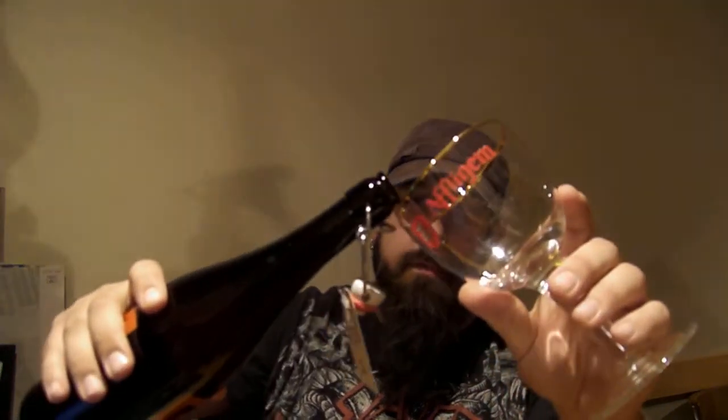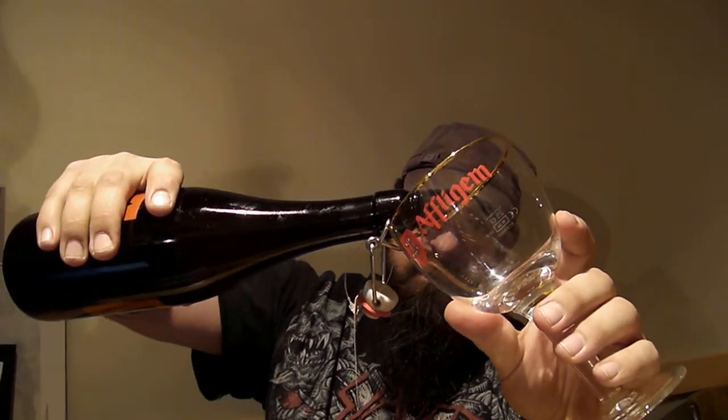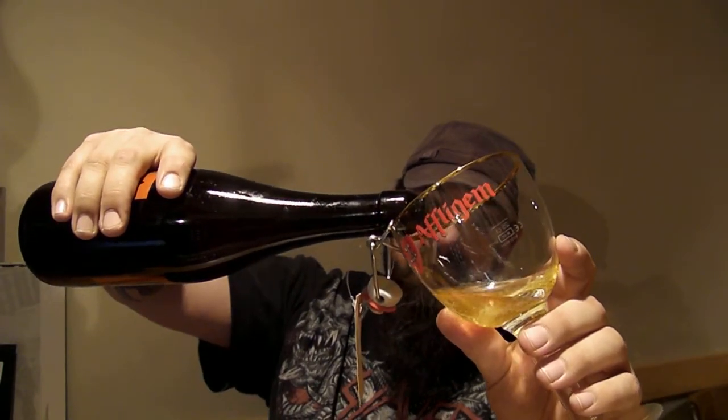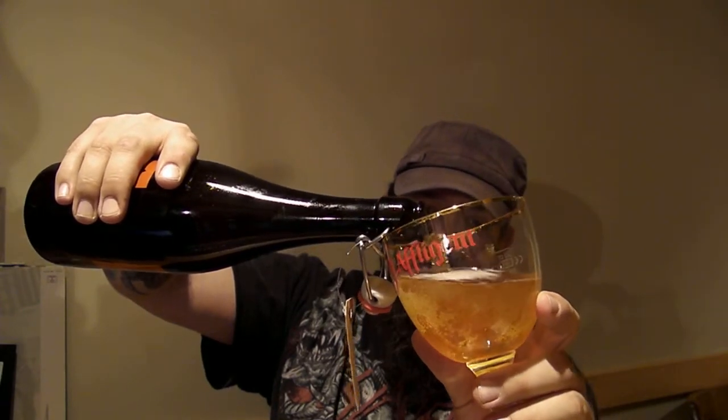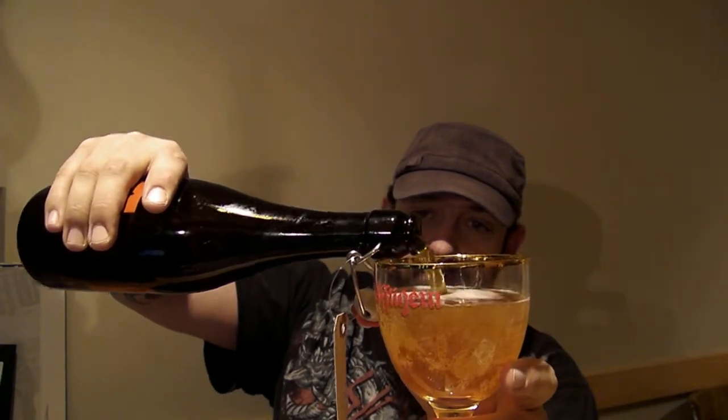Anyways, this is Grim Ross's Ben's Pale Ale — give it a pour. I bought this on Monday. There we are: orange-golden color, not overly much head, medium carbonation. Let's give it a smell.